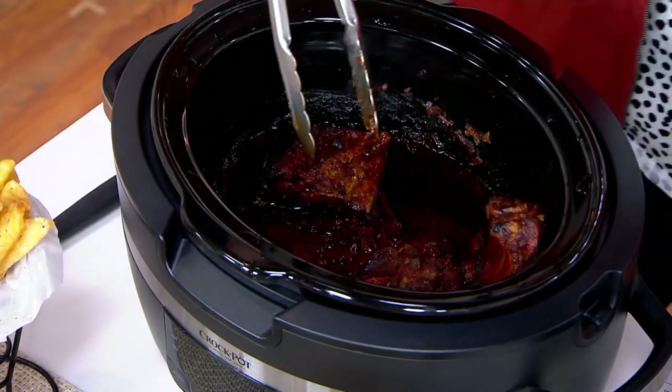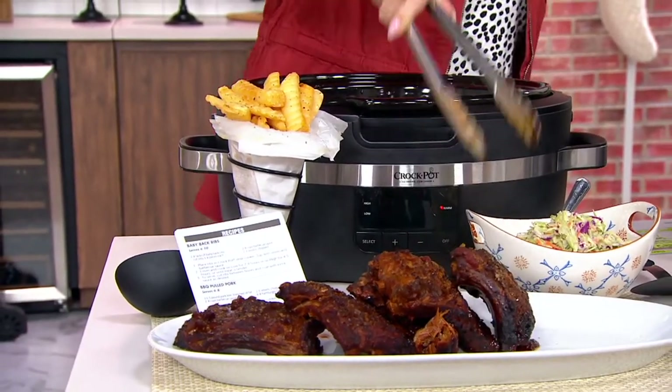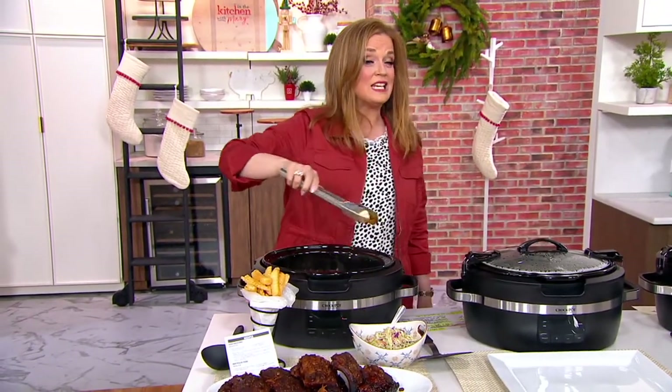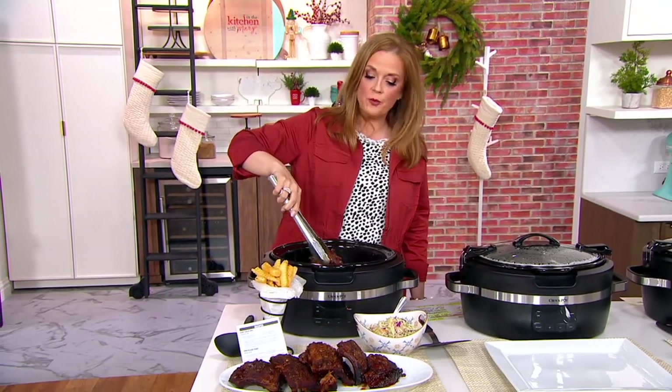This is brand new today — I promised you new in the show, and this is one of them, just in time for that comfort food season. I'm plating all these beautiful ribs. Take a look at that: three easy payments of $23.33. Great gift for you to pick up today too. Now, Lisa Brady is standing by.